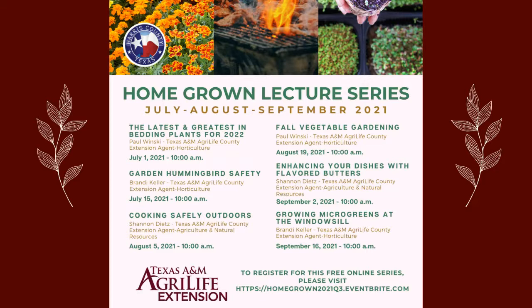Good morning Harris County and welcome to the Homegrown Lecture Series. It is Thursday at 10 a.m. This program is brought to you by the Ag and Natural Resources Unit of the Harris County Texas A&M AgriLife Extension Office. Today our topic is garden hummingbird safety. In two weeks we will be back with cooking safely outdoors, followed by fall vegetable gardening, enhancing your dishes with flavored butters, and growing microgreens at the windowsill.